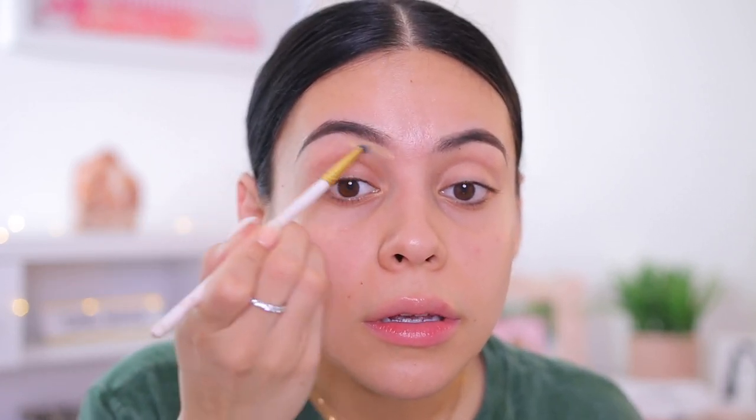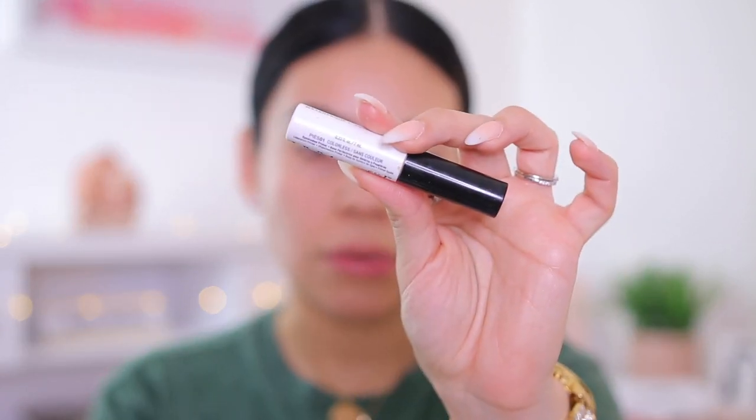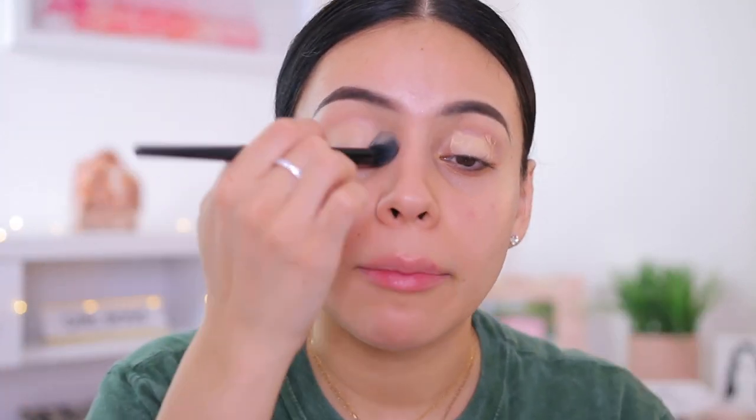I'm using my ColourPop No Filter Foundation Stick and trying not to use too much product. I just clean up the brows a little bit with the tiniest bit of foundation. Now I'm going to move into the eyes. I'm going to use the e.l.f. Putty Eye Primer — I did a testing new drugstore makeup video and I want to use this again. It's kind of like a MAC Painterly Paint Pot because it is a little bit on the thick side. If you don't like thick primers on your lids, I recommend something more lightweight like the NYX Proof It eyeshadow base. But the good thing about this primer is if you have a lot of discoloration, it's going to cover that up and make everything look super even.